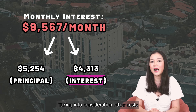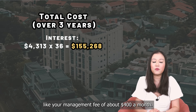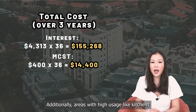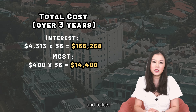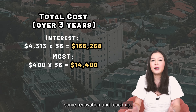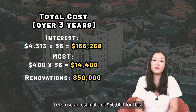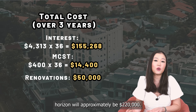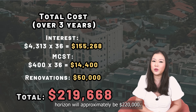Taking into consideration other costs like your management fee of about $400 a month, and areas with high usage like kitchens and toilets which would definitely require some renovation and touch-up — let's use an estimate of $50,000 for this — your total cost paid on this resale property over a 3-year horizon would be approximately $220,000.